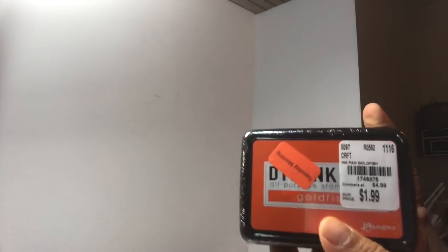This came off clearance - it's a dollar. And then I got two ink pads, they were like 79 cents. So this is the goldfish and the sunshine.